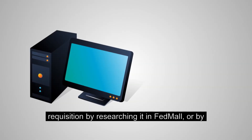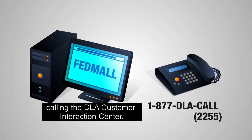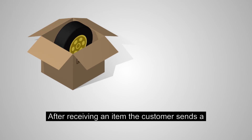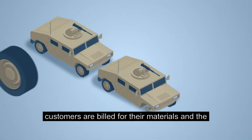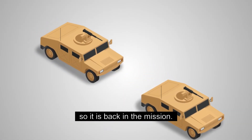Customers can always find the status of their requisition by researching it in FedMall or by calling the DLA Customer Interaction Center. After receiving an item, the customer sends a material receipt to DLA saying they received their item, and then customers are billed for their materials and the mechanics put the tire on the Humvee so it is back in the mission.